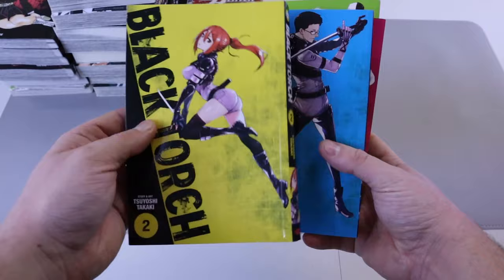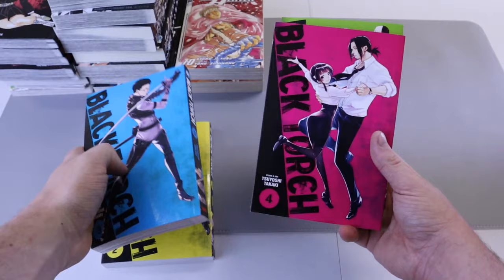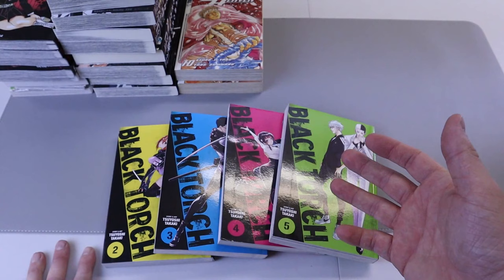Moving along we have Black Torch number two, number three, number four, and number five — and that completes the series. I do have number one from an earlier manga haul and decided to just pick up the rest since it ends at five, nice and clean.